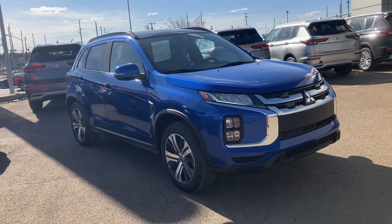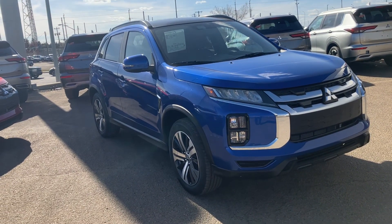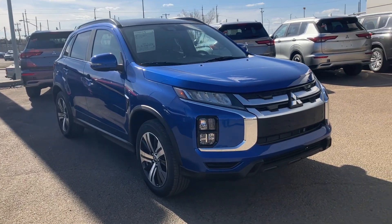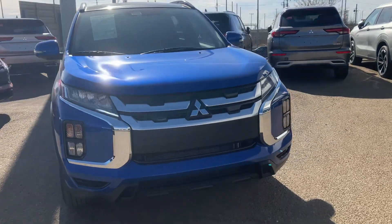Hey Sarah, this is Dime from North Side Mitsubishi. Here in front of us today I have your 2023 Mitsubishi RVR GT in Octane Blue.